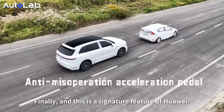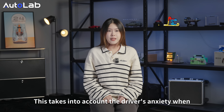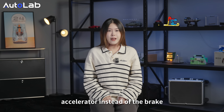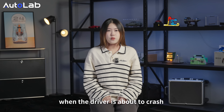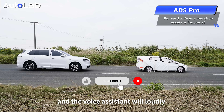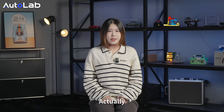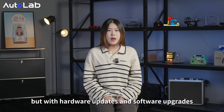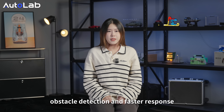Finally, this is a signature feature of Huawei: the anti-misjudgment acceleration pedal. This accounts for driver anxiety when encountering obstacles, where they might accidentally press the accelerator instead of the brake. If there is a car about two meters in front or behind, when the driver is about to crash while pressing the accelerator, the system will tighten the seatbelt and the voice assistant will loudly instruct the driver to lift their foot, then automatically shift into park. This active safety feature was already in CS 3.0, but with hardware and software upgrades, CS 4.0 now has even more sensitive obstacle detection and faster response.